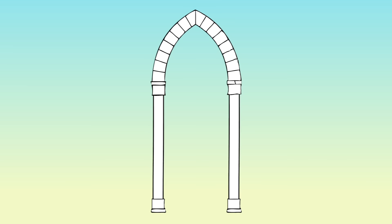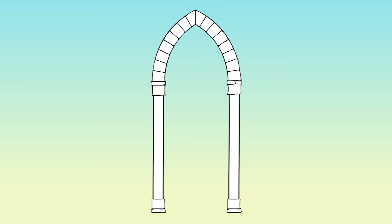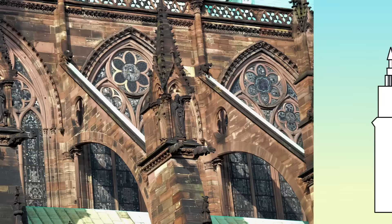While a regular buttress butted up against the wall and kind of blended in with the masonry, a flying buttress was much more elegant and much more obvious. You see them mostly on the outside of the building as they move the lateral forces across one or more arches. Despite supporting so much weight, the flying buttress disguises the load with an almost magical design.